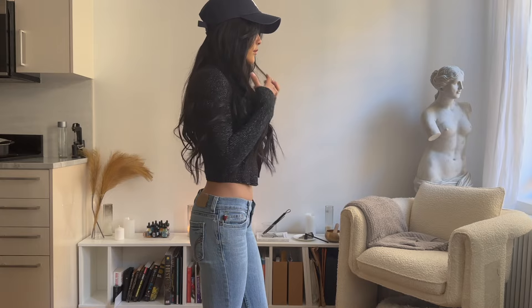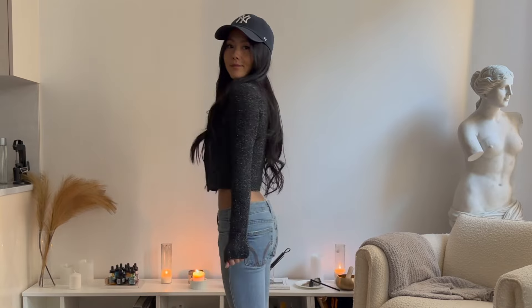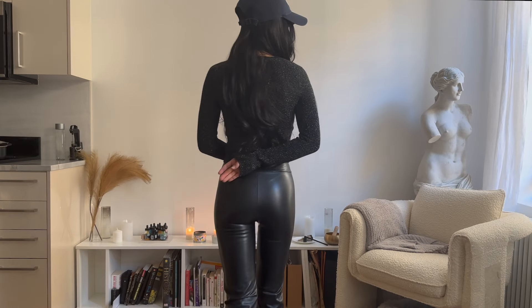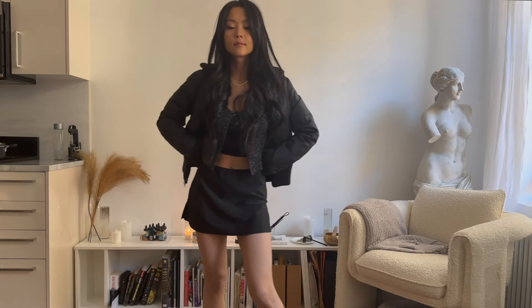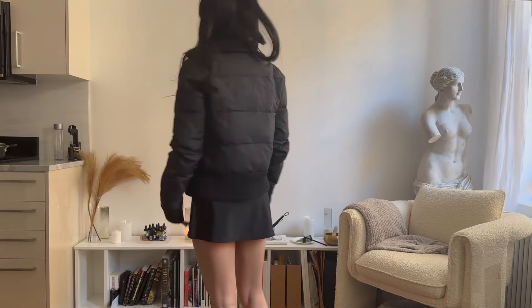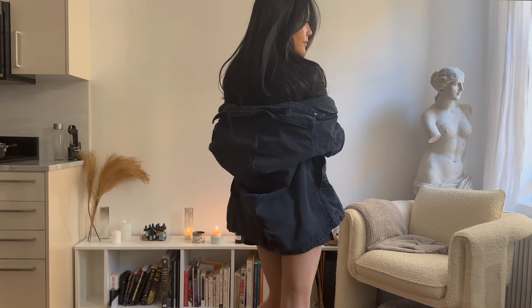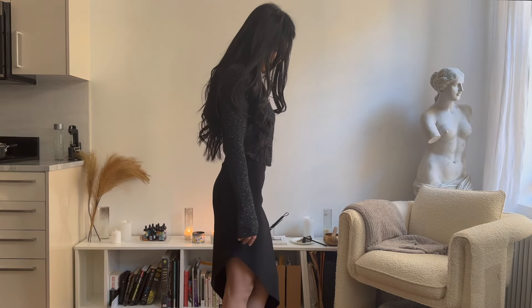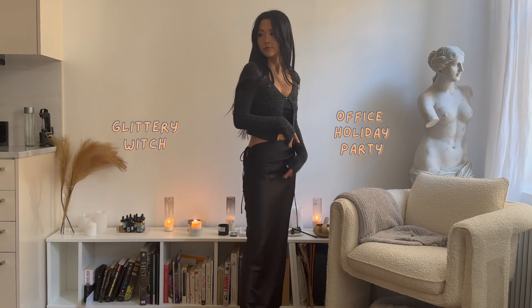This next one was a little unexpected for me because I've never owned anything like it, but the more I tried it the more it started to grow on me. It turned out to be really cute after I put some thought into layering, like this fit with a black workout skort and puffer or with a denim jacket. I tried this asymmetrical midi skirt for a more straight edge, no frills classic look. But then I really hit the jackpot with this satin maxi skirt — it's giving glittery witch meets office holiday party and I'm loving every second of it.